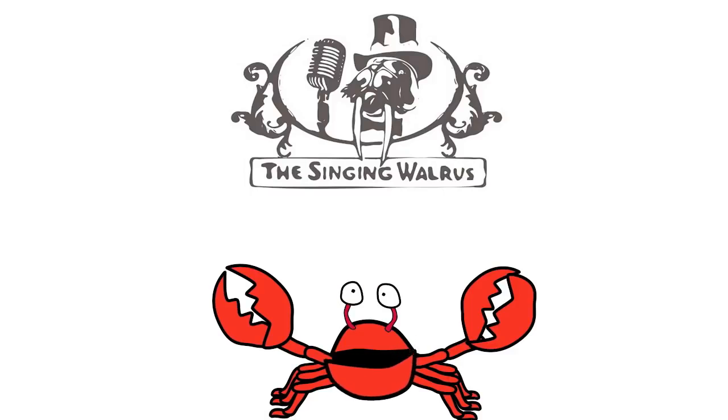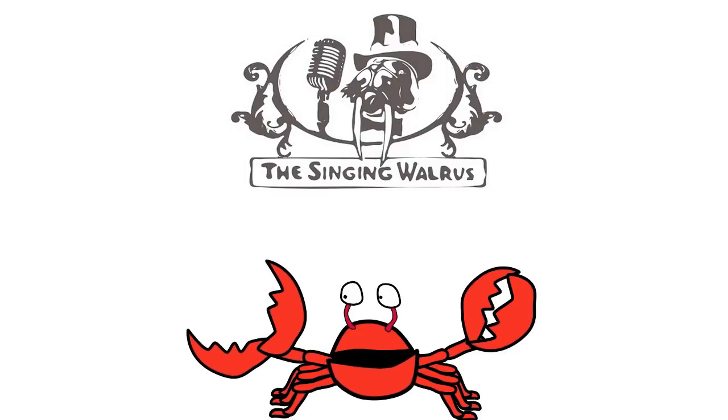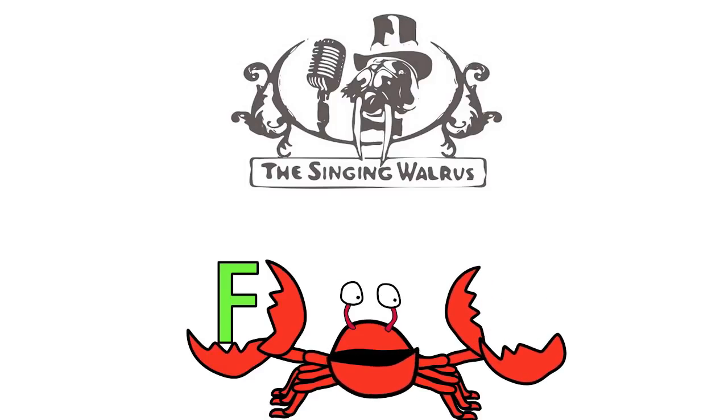Do you remember what the letter F looks like? Here's the capital F — that's the big F. And here's the lowercase f — that's the small f.